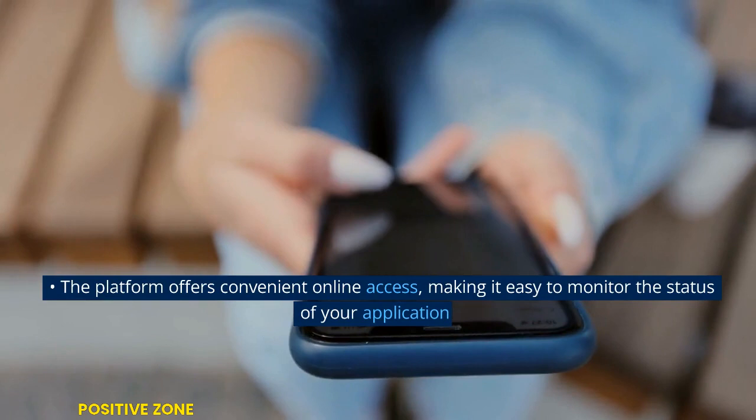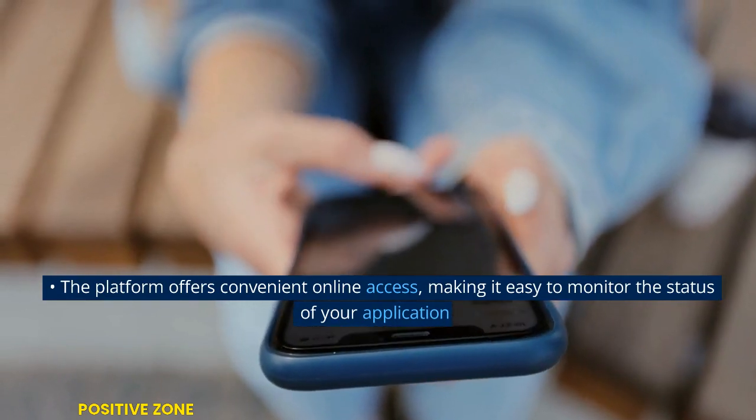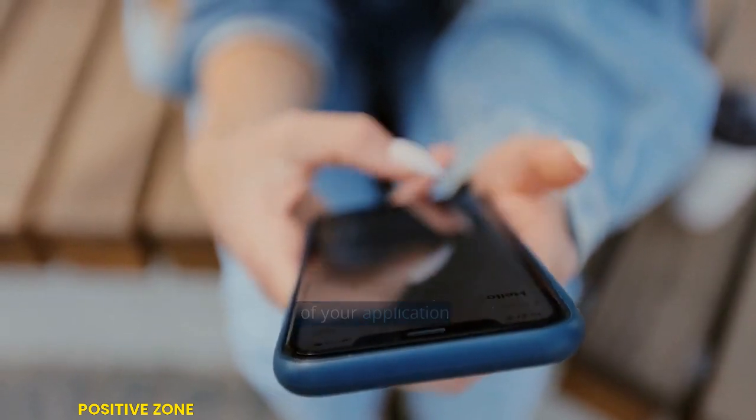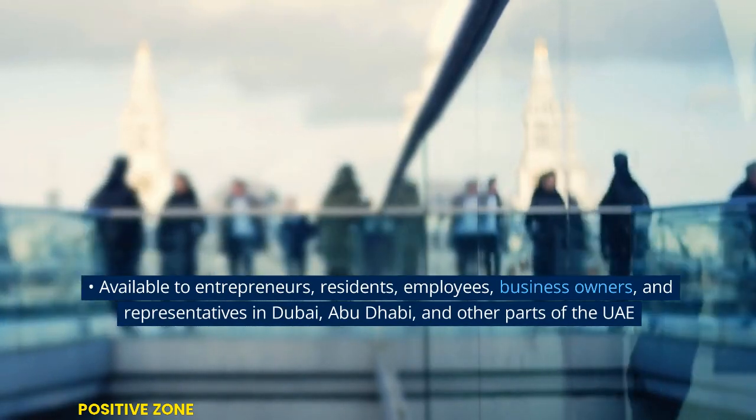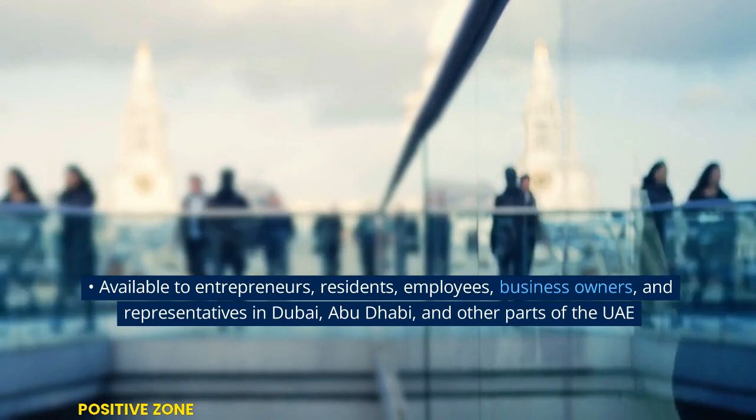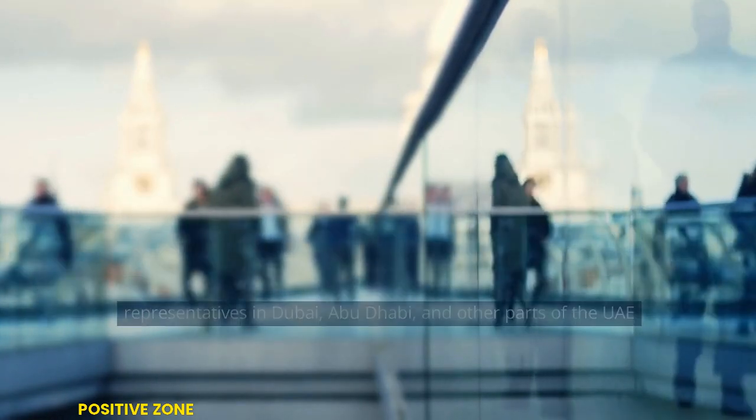The platform offers convenient online access, making it easy to monitor the status of your application. Available to entrepreneurs, residents, employees, business owners, and representatives in Dubai, Abu Dhabi, and other parts of the UAE.